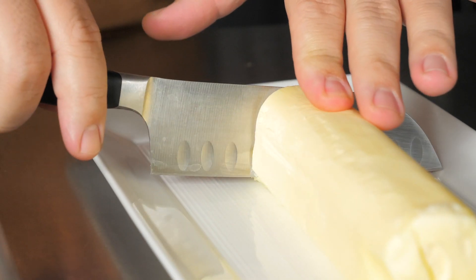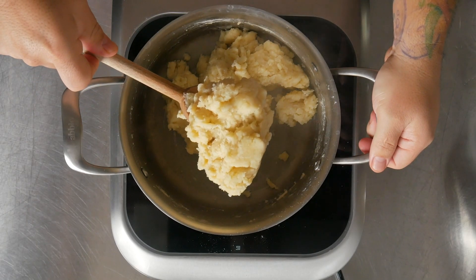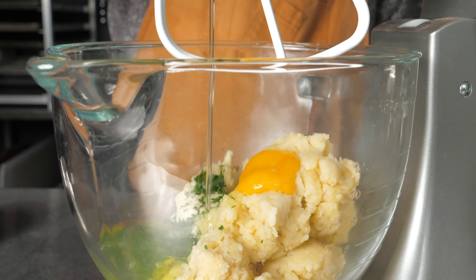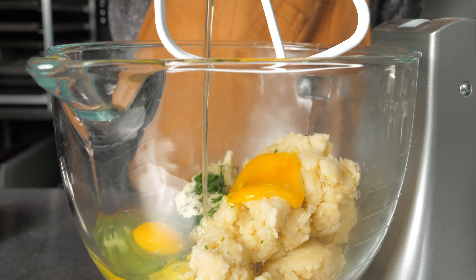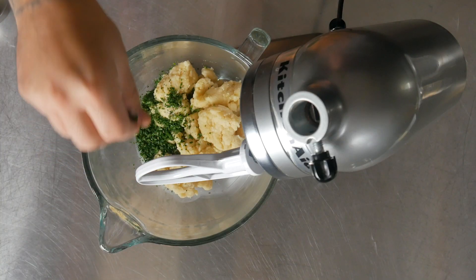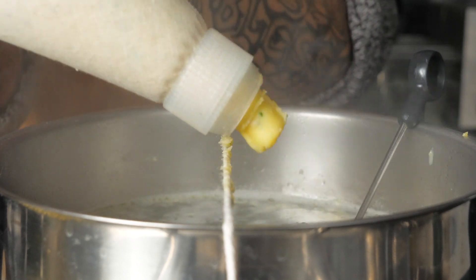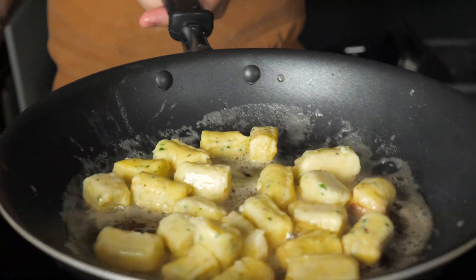I took a little bit of milk and butter, put it in a pot, added flour, folded it in with a wooden spoon and then placed that into a stand mixer with some eggs, herbs, salt, pepper, whisked it, placed that into a piping bag and then piped it into hot boiling water until the dumplings rise to the top and float. Take those out of the water and then sear them in a pan with more butter.